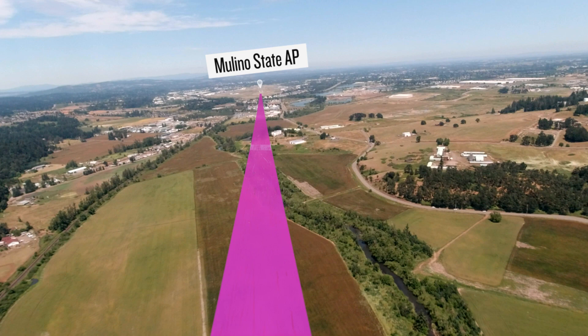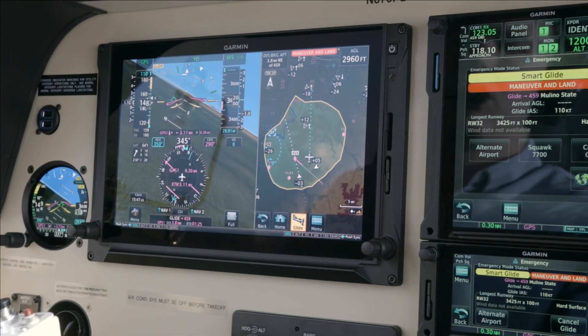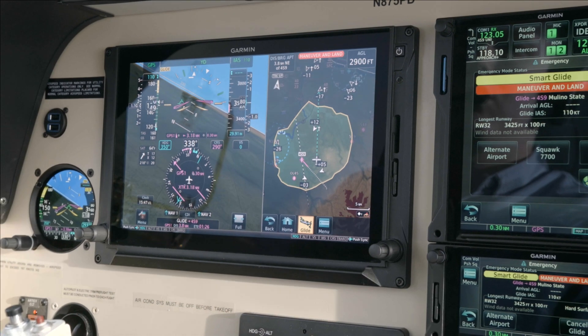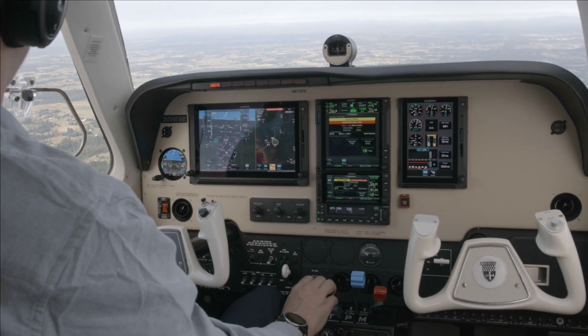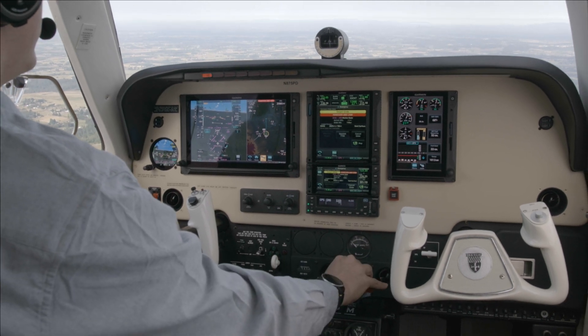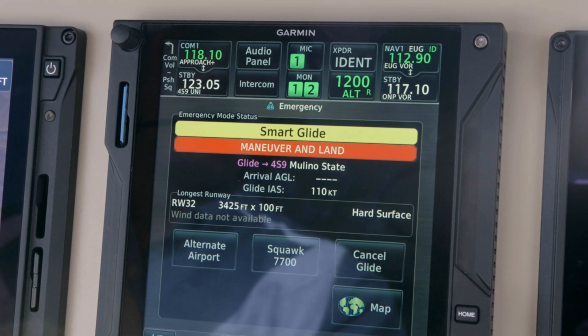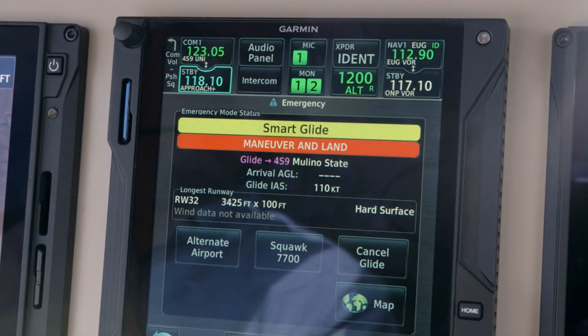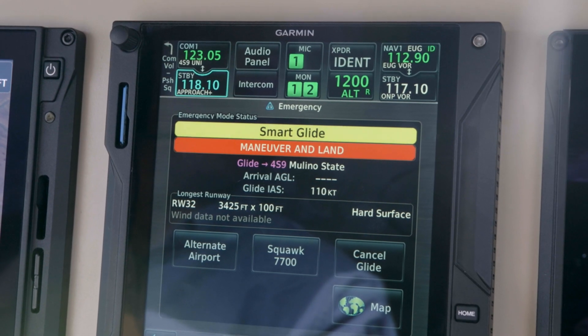Smart Glide displays critical information needed to help you land at unfamiliar airports, including runway information if available. It also provides aural updates of your progress: 'Airport, 10 o'clock, 2 miles.' It loads that airport's CTAF frequency into your primary radio's standby position and provides a shortcut to squawking the emergency code on your compatible transponder.